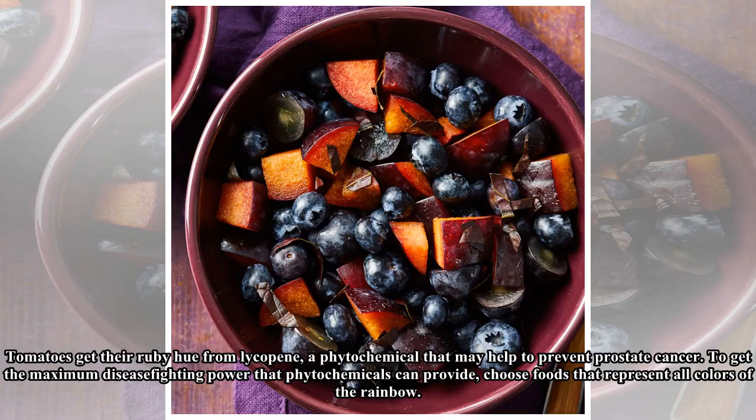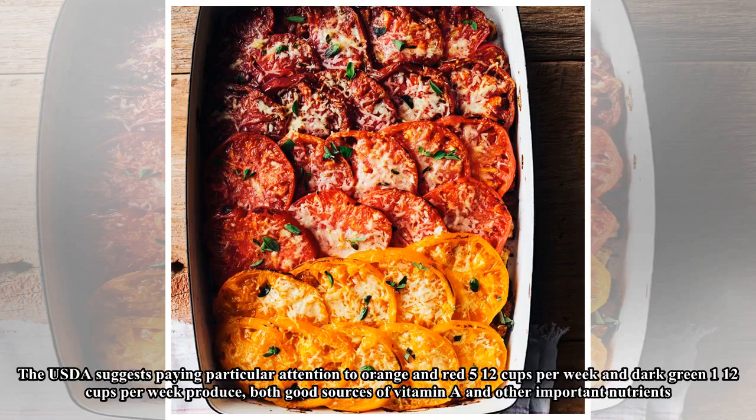To get the maximum disease-fighting power that phytochemicals can provide, choose foods that represent all colors of the rainbow. The USDA suggests paying particular attention to orange and red — 5½ cups per week — and dark green — 1½ cups per week — produce, both good sources of vitamin A and other important nutrients.